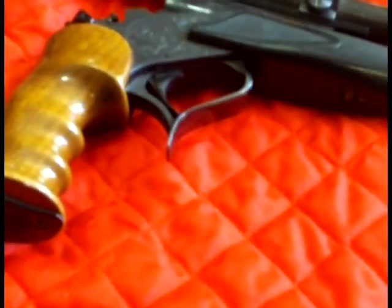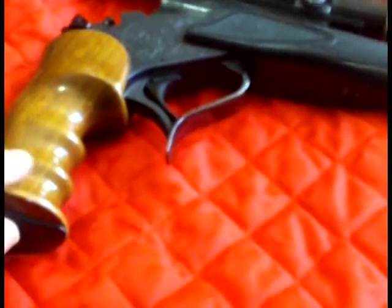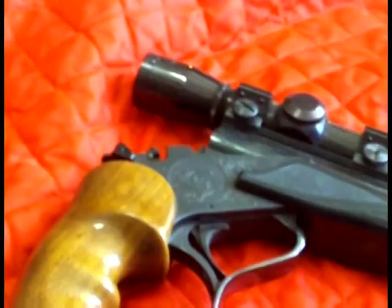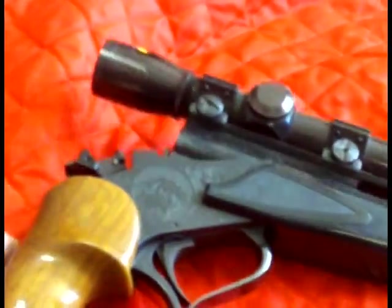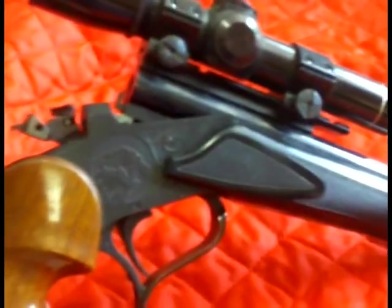When the S hits the fan, so to speak, and we go into full survival mode — head to the mountains, the woods — and have to live off the land while we fight the liberals. What I'm going to choose, which will probably surprise most people, I'm going to pick this Contender.